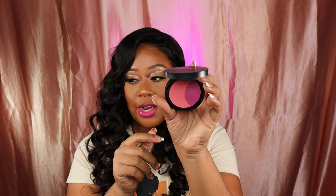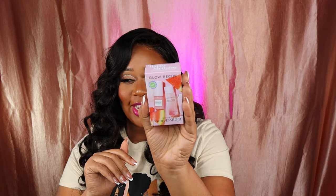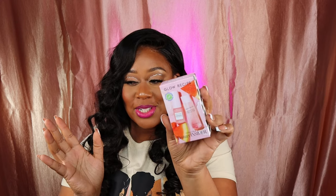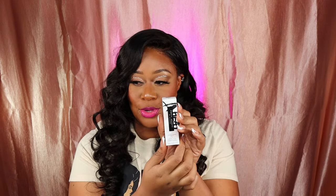Today's my birthday and I chose the Glow Recipe Watermelon Glow as my birthday gift. There were a couple of options. I'm starting to get into skincare. I picked this up to try it out — it comes with the toner and the moisturizer. I'll try them out and see what they do.